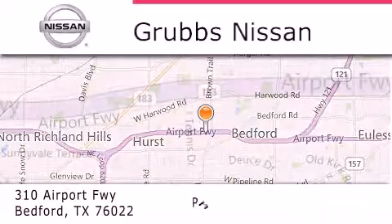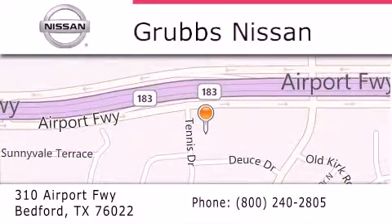If you have any questions, please visit our website, give us a call, or stop by our dealership located at 310 Airport Freeway in Bedford. Thank you.